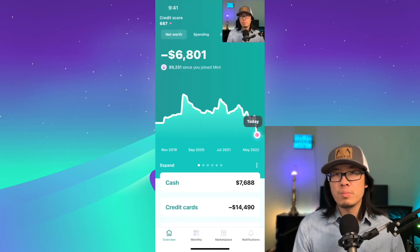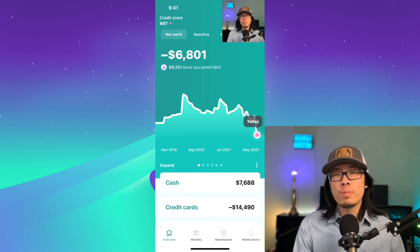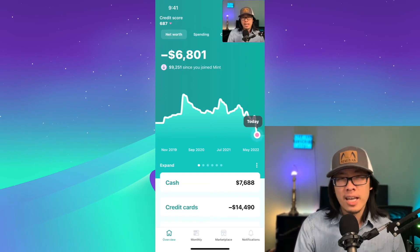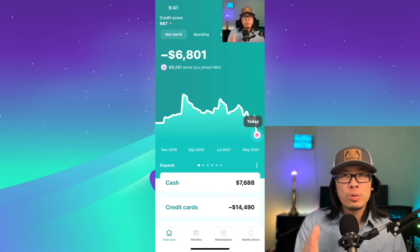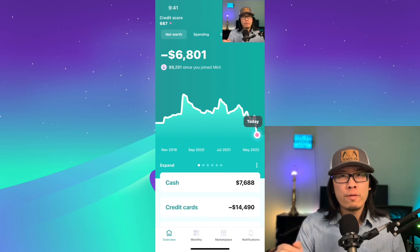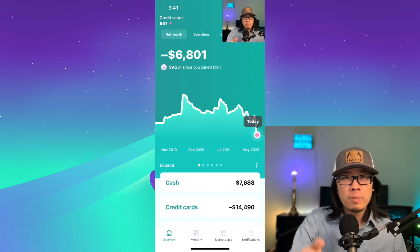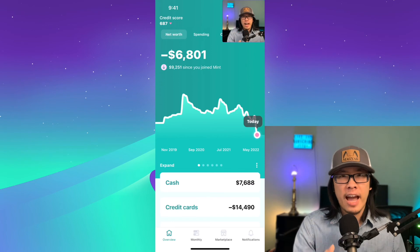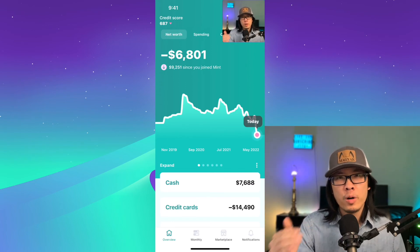Those are the pros of Mint, which is just all around a wonderful app. Similar to other financial budgeting apps, it has some data sync issues from time to time, so you have to reconnect integrations. You also have to categorize transactions over time so you can recognize what type of expense each one is. I think this tool is great for everyday users, intermediate users, and advanced users — it educates newcomers to personal finance and provides awesome tools and calculators for those at an intermediate level.